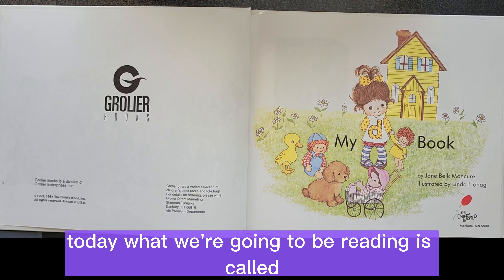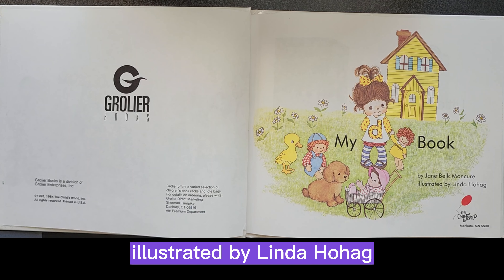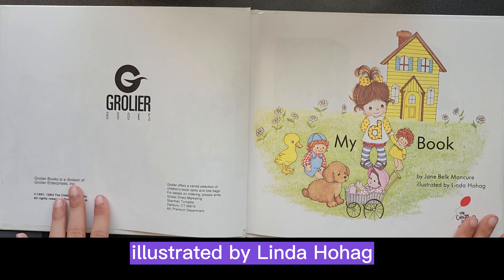Welcome back, everybody. Today, what we're going to be reading is called My D-Book by Jane Belkmon-Cure, illustrated by Linda Hoheg.